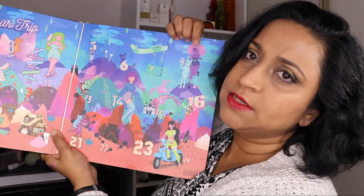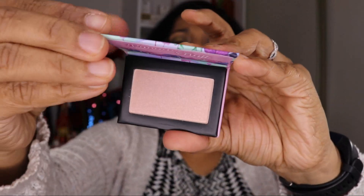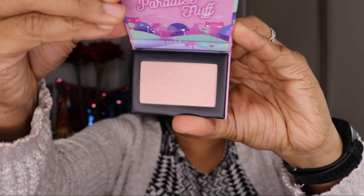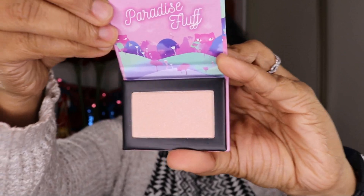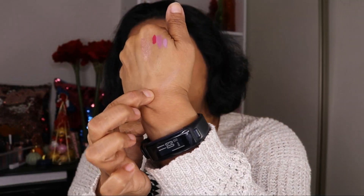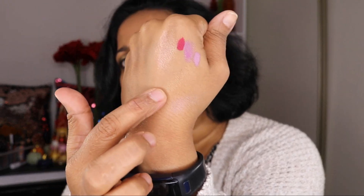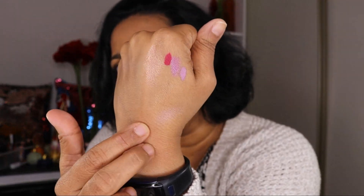Door number eight is again big. It's another Paradise Fluff — this is a highlighter and the name is Candy Cloud. Another duochrome. This has a pink shift to it — there's the green shift up here and then there's a pink shift down here.